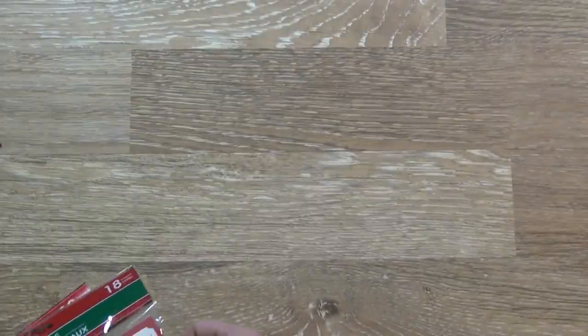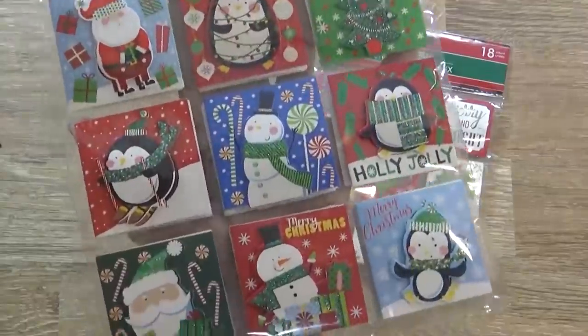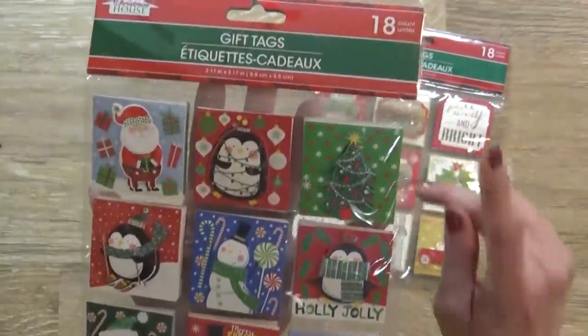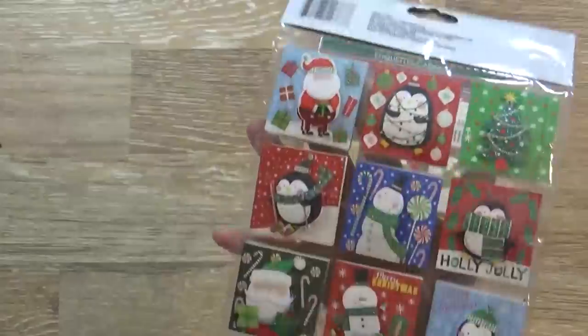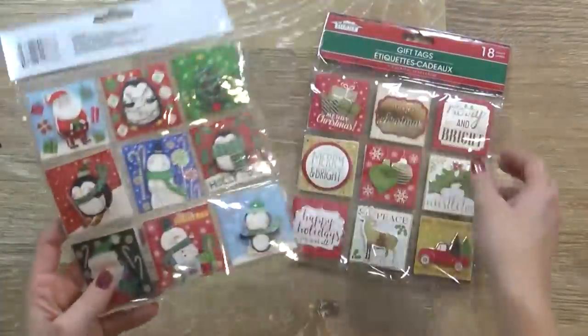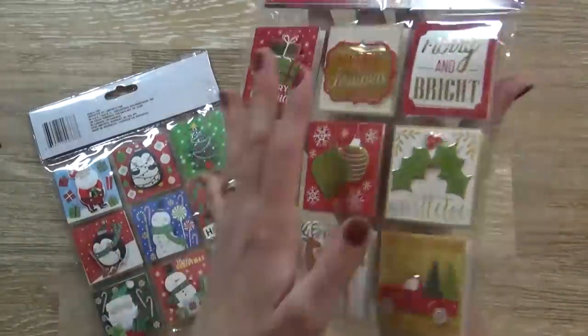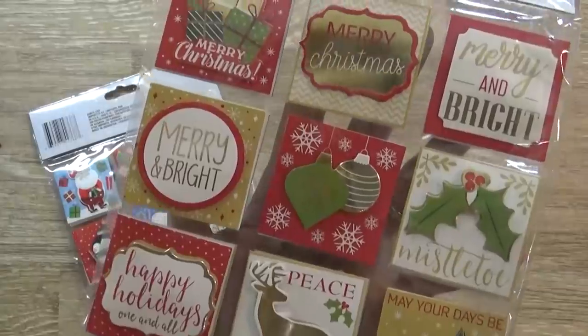Now moving along to the gift wrapping supplies. First I have some gift tags, and these are actually really nice quality for just a dollar, and you get 18 in each pack. Now these ones are really sort of fun, colorful, and youthful, and then these ones are sort of more elegant and understated — more adult-like I would say, but they're really cute.